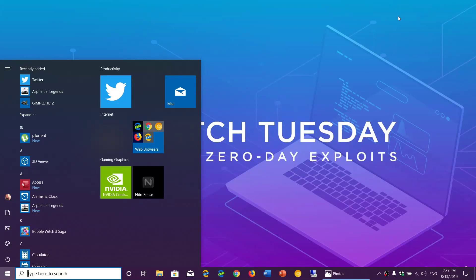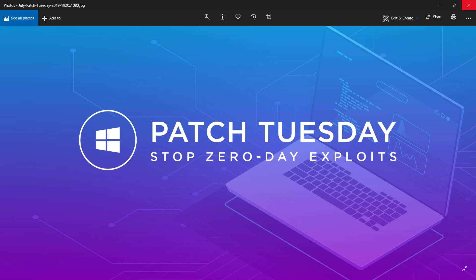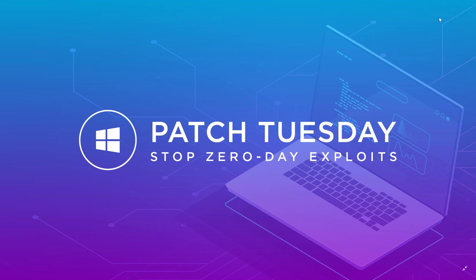Welcome to this Windows and Computer channel. Today is Patch Tuesday — or what Microsoft wants to call Security Tuesday. It's the second Tuesday of the month, and of course this means it fixes a certain number of security flaws.